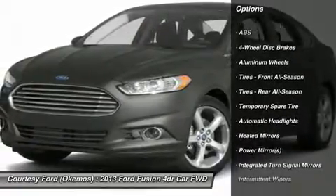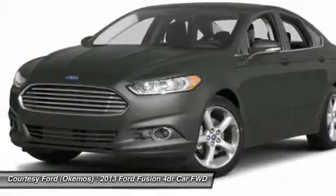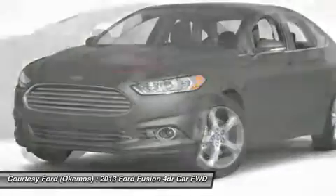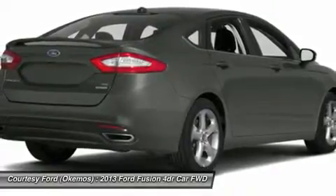Prices may vary due to manufacturer's rebate incentives. 1-year free maintenance when you purchase this vehicle with us. Let me show you how easy it is to purchase a new vehicle at Courtesy Ford.